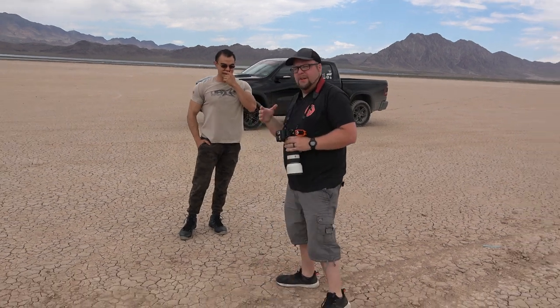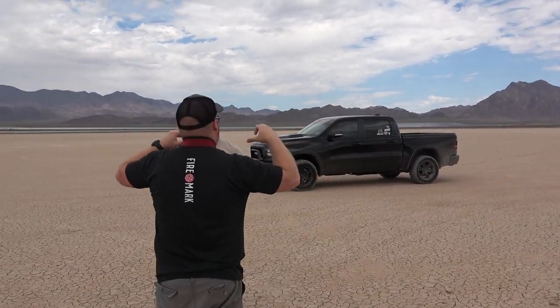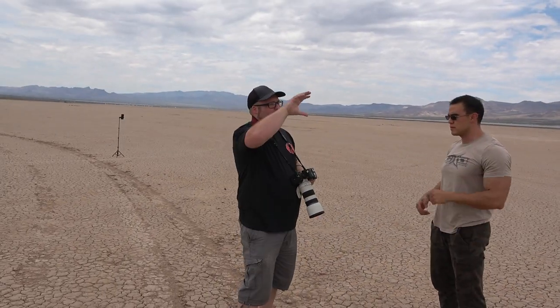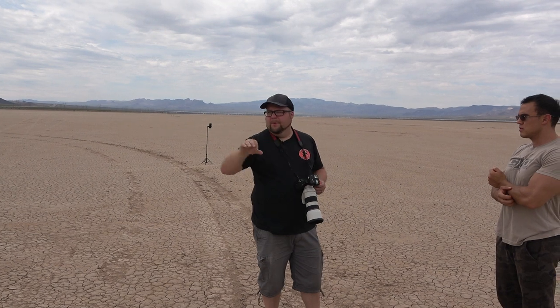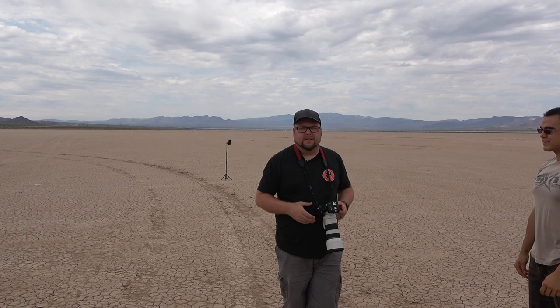For you guys watching — what I do is, because it's really sunny out, I drop the shutter speed way low so it's darker. The blue in the background comes out really nice, but then I overcompensate with a flash to light you up so it fills in. It's high-speed sync photography is what it is.